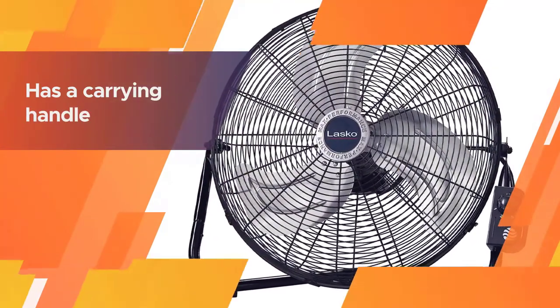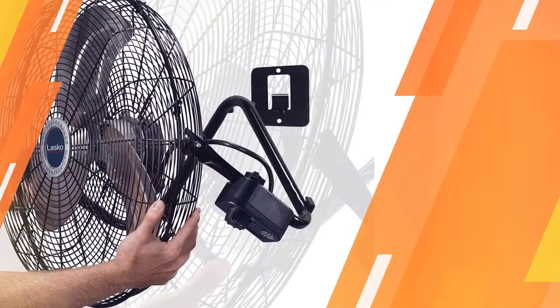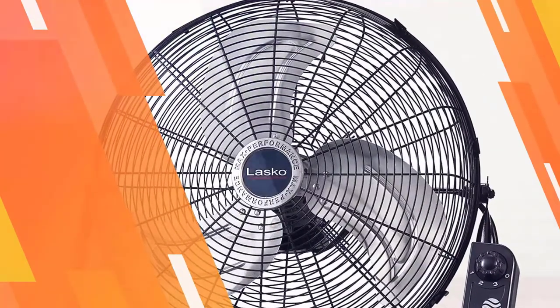This fan is in a compact style and has a carrying handle for your convenience. The adjustable fan mount gives you more comfort and provides a safety fuse.